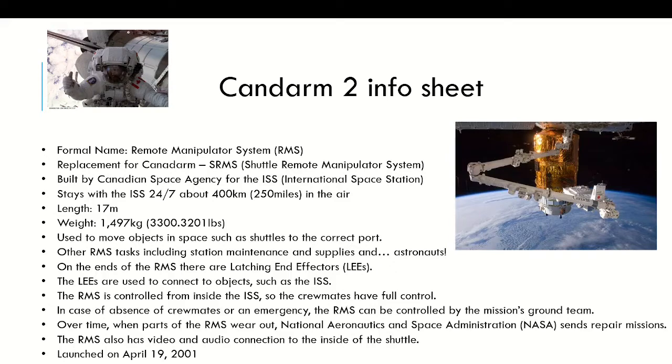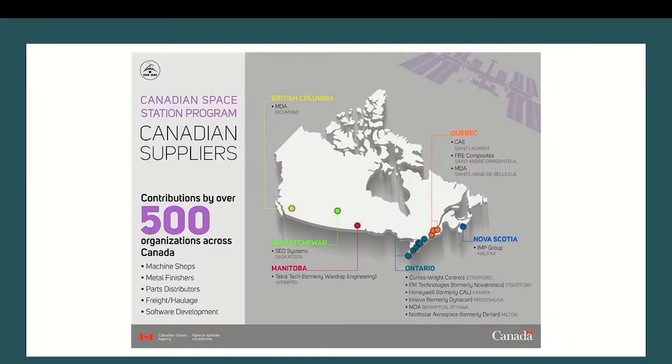It was launched on April 19th, 2001. The government of Canada involved lots of different companies to build the RMS, and almost all of them are actually local. There were 500 corporations involved in making this, which is really cool — it's supporting local businesses.